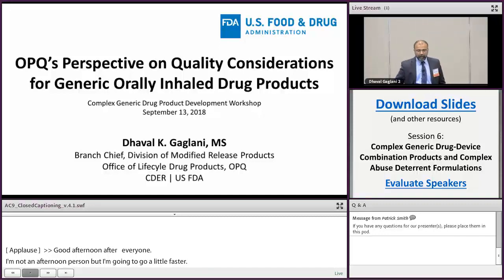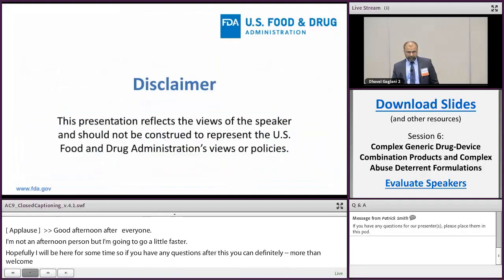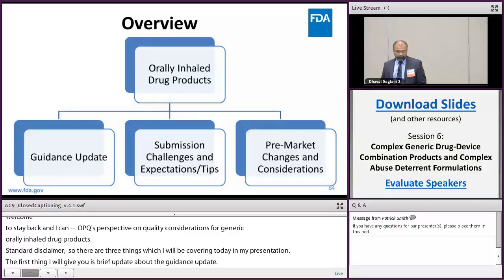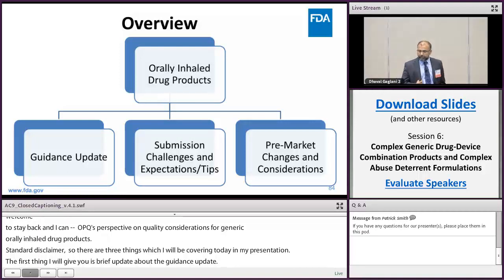Today's presentation covers an OPQ perspective on quality considerations for generic orally inhaled drug products. I'm going to cover three things: first, a brief update on the guidance for MDI and DPI products; second, submission challenges and regulatory expectations; and lastly, pre-market changes and quality considerations for drug products. I have some tips at the end of the presentation as well.